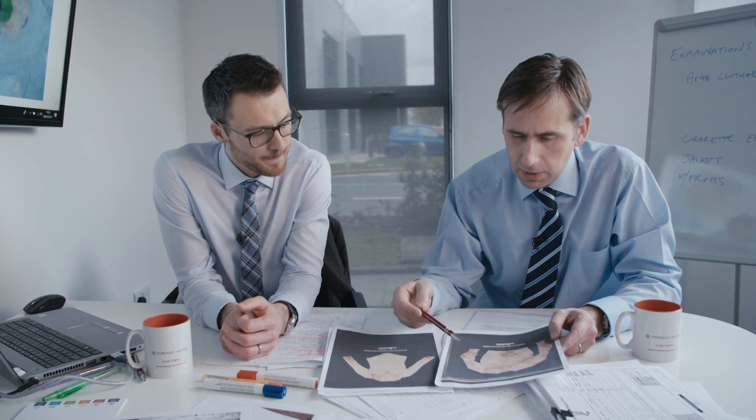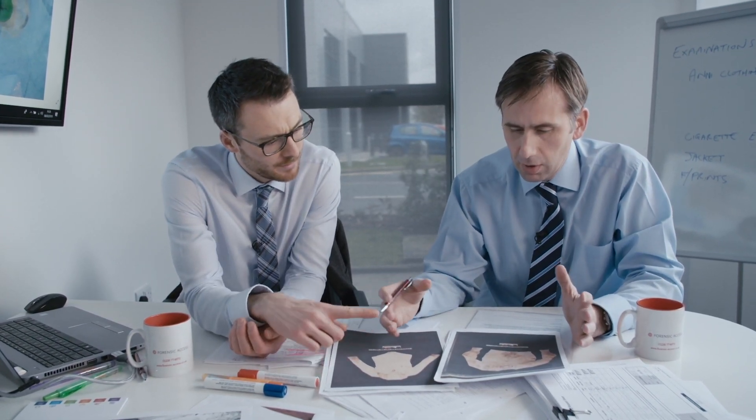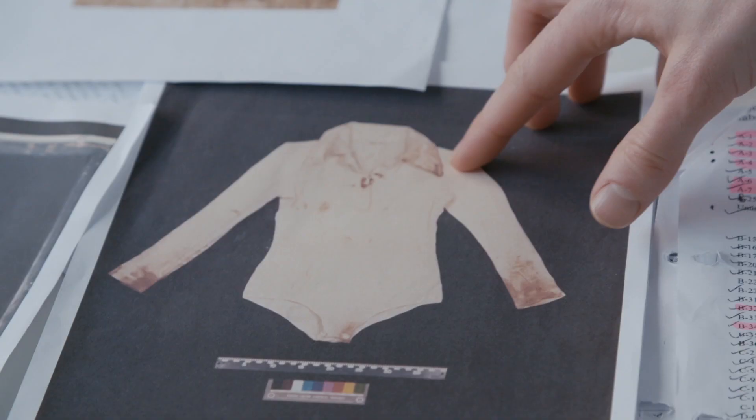I've been looking at the photos of these and the blood distribution that's on them, just to see whether they could have been worn by one person or two different people, because they look quite different from the photographs in terms of size.